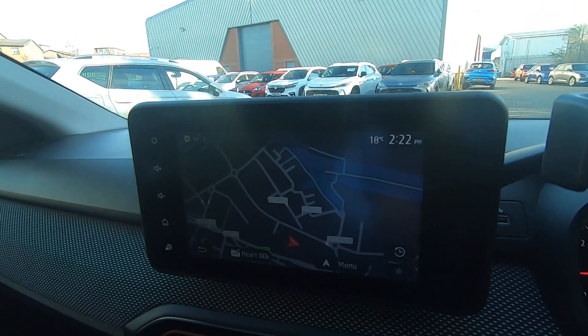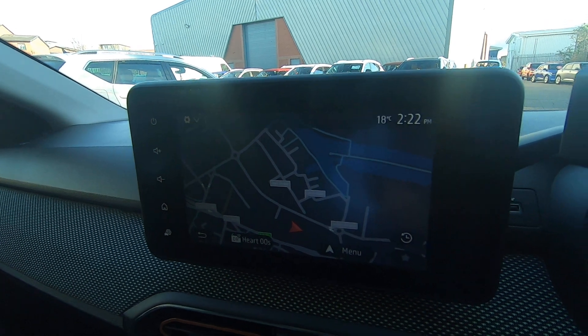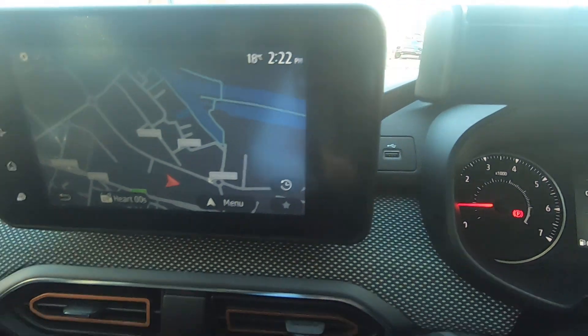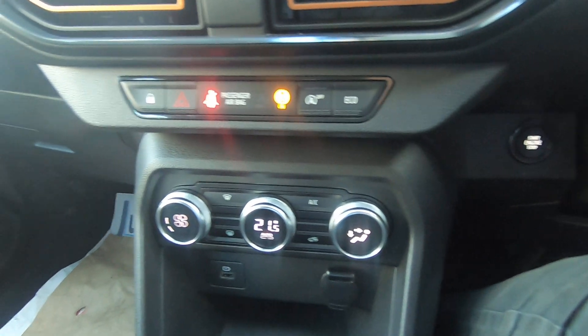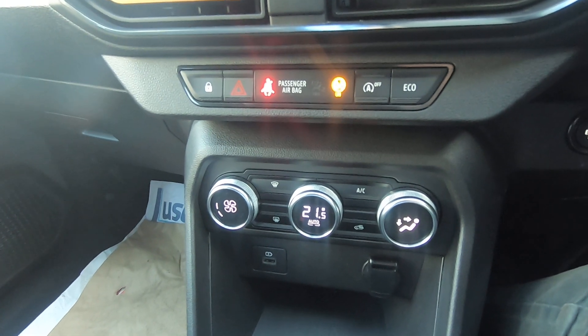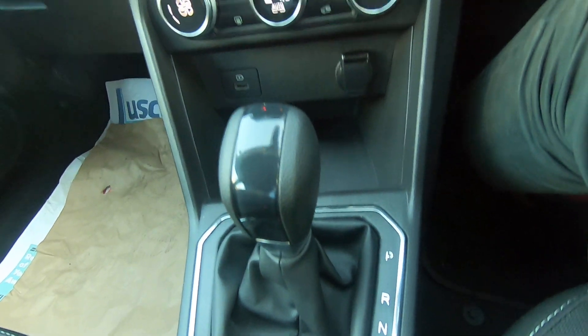The multimedia screen features built-in satellite navigation, and you've still got your smartphone compatibility, Bluetooth, and a great choice of radio as well. There's a USB port handily placed just to the side of the media unit. Climate control will help keep you and your occupants comfortable whatever the weather, and you've got nice automatic transmission too.